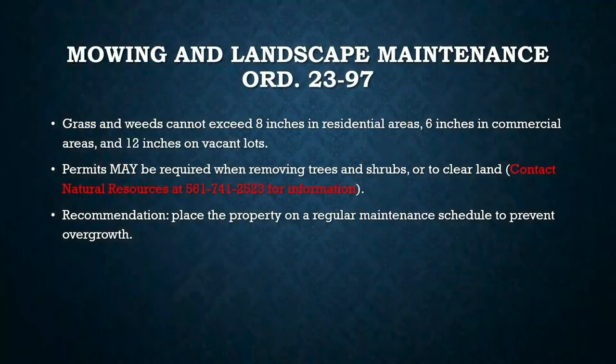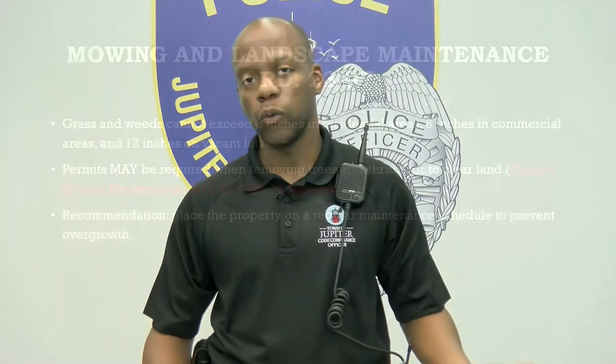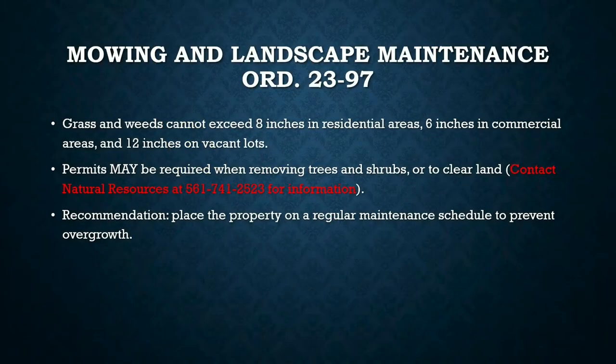Mowing and landscape maintenance — this is a big one, especially during summertime and rainy season when grass grows quickly. Grass and weeds cannot exceed eight inches on a residential property, six inches on a commercial property, and no higher than 12 inches — which equals one foot — on a vacant lot.